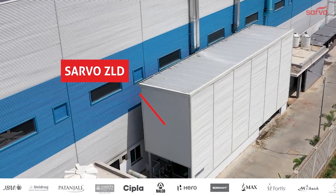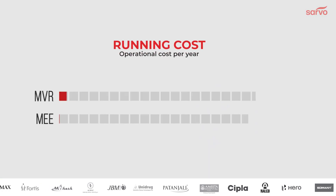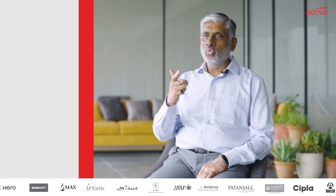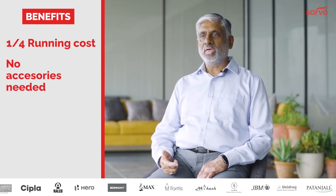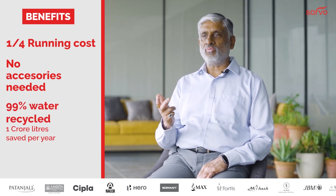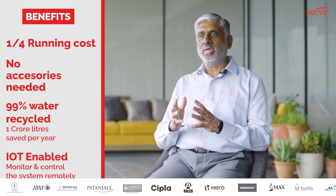That's where Sarvo came in. Sarvo's ZLD system is powered by triple E technology. In the MVR system, the running cost is one-fourth compared to the conventional multi-effect evaporator system. No accessories like a boiler or cooling tower are required. The system gives 99.9% water back for reuse or recycling, and the system is fully automatic and IoT-enabled.